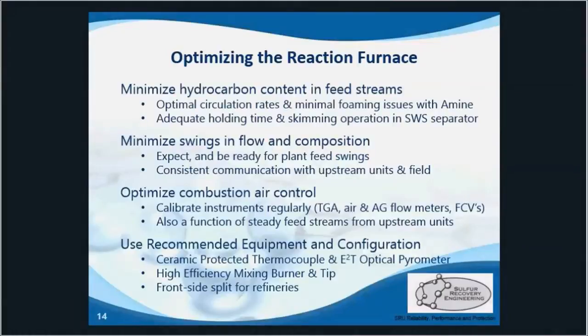This split flow setup requires that one-third of the total H2S be burned in order to achieve the 2-to-1 ratio of H2S to SO2 at the first converter.